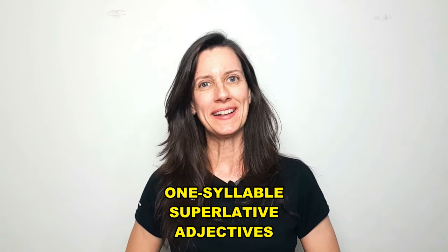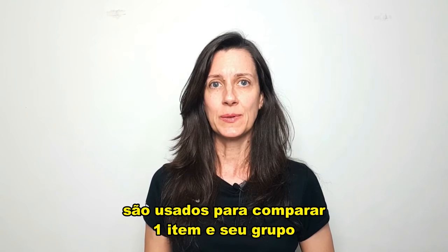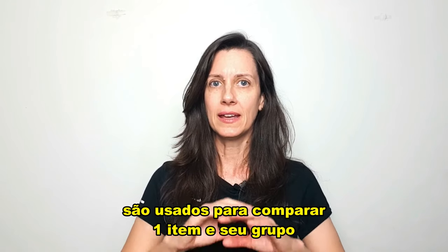Hello everyone! Superlative adjectives are used to compare differences between one item and its group.